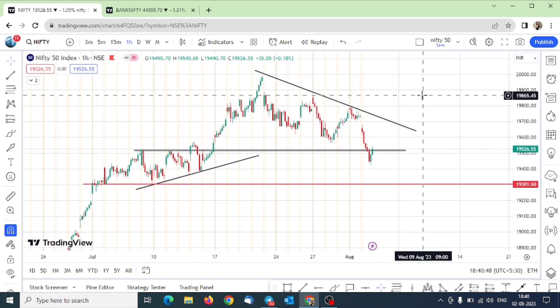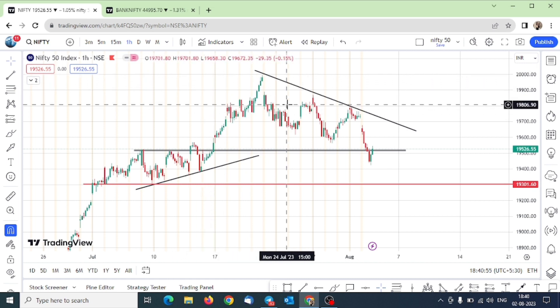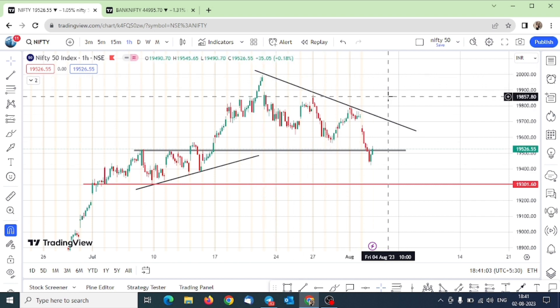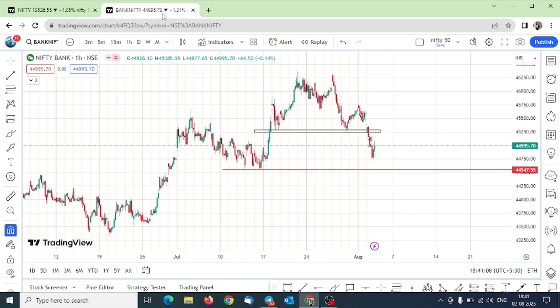First, go to the descending triangle video. In Nifty, on the 15-minute time frame structure I discussed earlier, I explained that if the descending triangle is formed then how the market can perform. And today I got to see that result — a big fall from there.